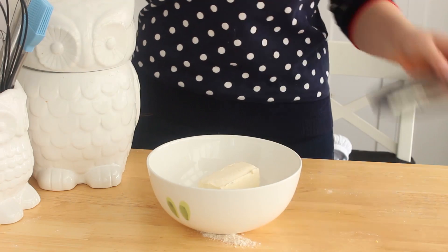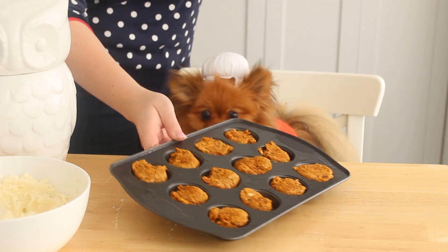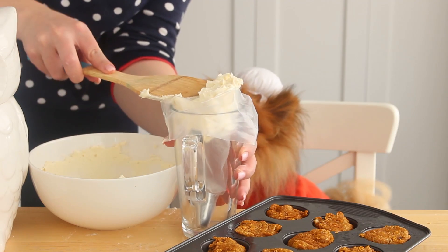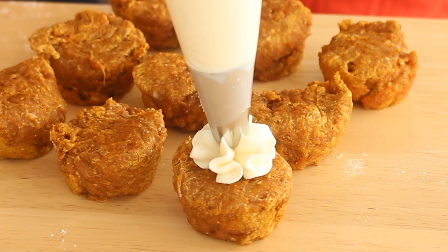Beat the cream cheese with an electric mixer until it's pale and fluffy. Then you want to place it into a piping bag fitted with a 2D star shaped piping tip. Then pipe the cream cheese onto the cupcakes and you are done!